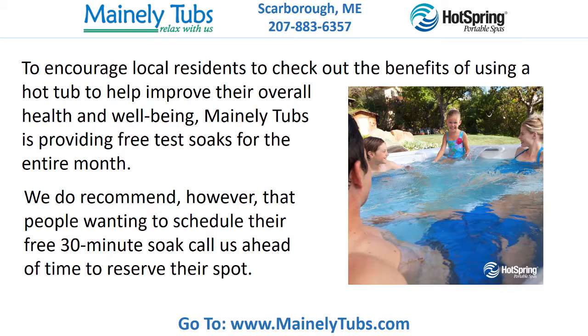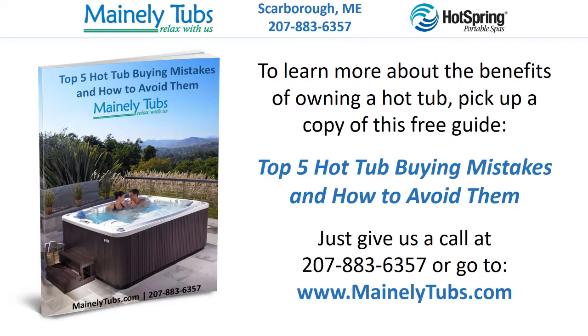To encourage local residents to check out the benefits of using a hot tub to help improve their overall health and well-being, Mainly Tubbs is providing free test soaks for the entire month. We do recommend, however, that people wanting to schedule their free 30-minute soak call us ahead of time to reserve their spot. To learn more about the benefits of owning a hot tub, pick up a copy of this free guide, Top 5 Hot Tub Buying Mistakes and How to Avoid Them. Just give us a call at 207-883-6357 or go to www.mainlytubs.com.